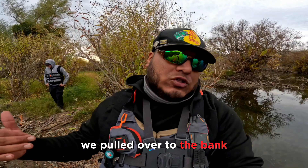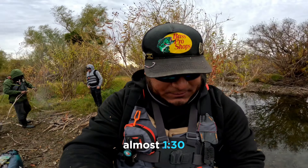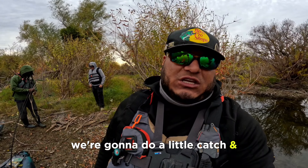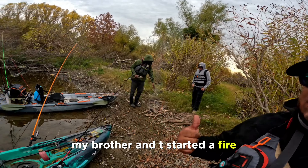Alright you guys, quick update. We pulled over to the bank. It's about 1:13, almost 1:30. We're gonna do a little catch and cook you guys. My brother started a fire.